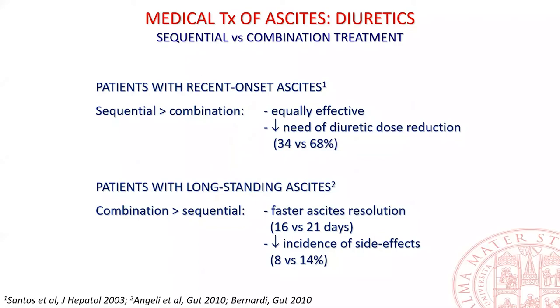Regarding diuretics, whether sequential — starting with anti-mineralocorticoids followed by loop diuretics in case of insufficient response — or combining these drugs at once is preferable, seems to be dictated by patient features. Sequential treatment can be preferred in those with recent onset ascites and well-preserved renal function. Combined treatment seems more appropriate in those with long-standing ascites and reduced glomerular filtration rate, as it ensures more rapid resolution and lower incidence of side effects, mainly hyperkalemia.